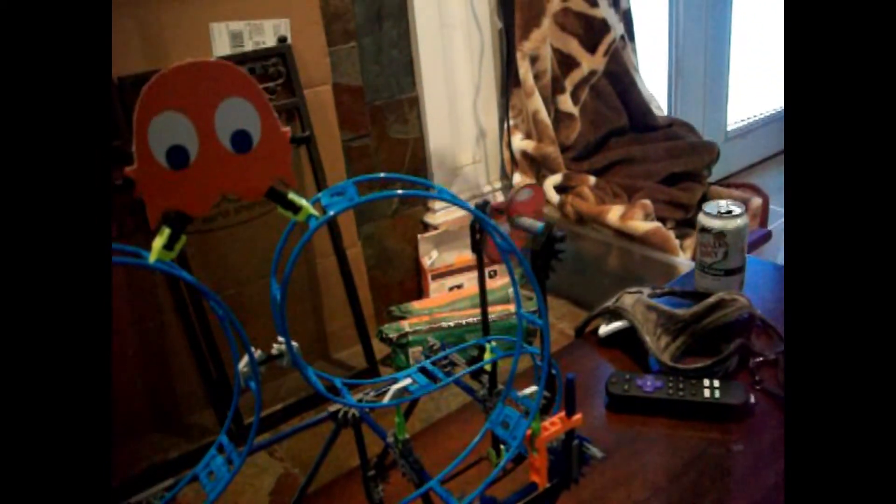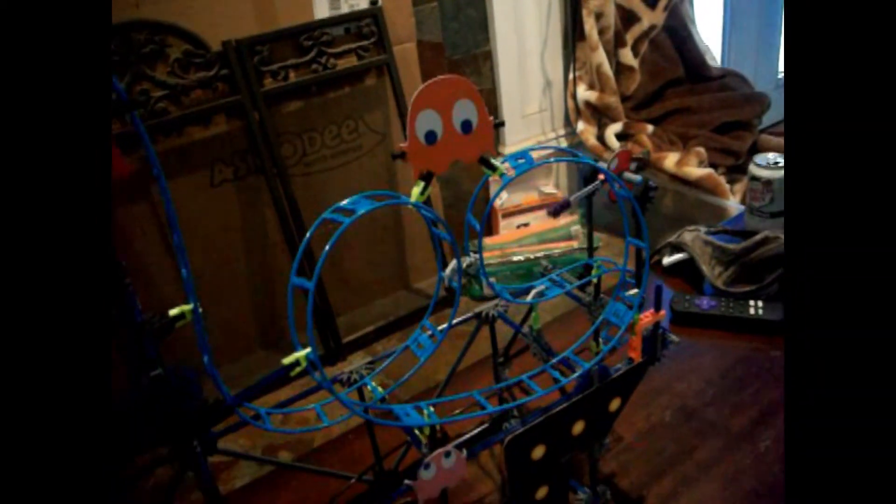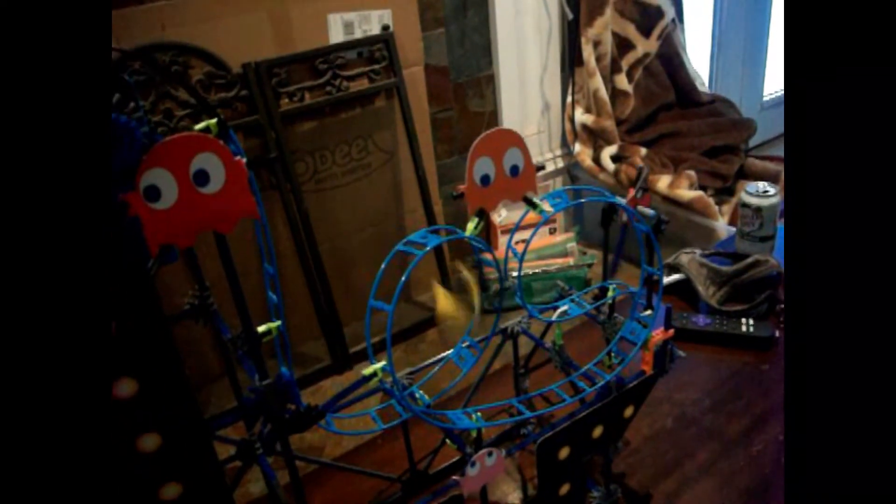We're going to look all the way through the Pac-Man roller coaster. I'm going to put this on top of the coaster, and let's take a look.